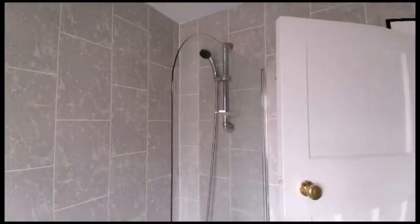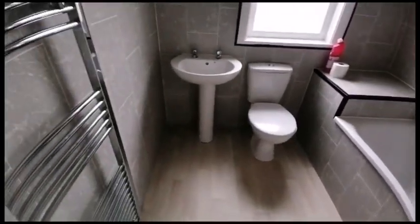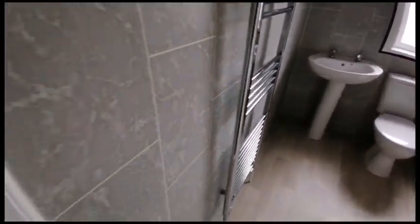There's a bath with overhead shower attachments, toilet, pedestal sink, and heated towel rail.